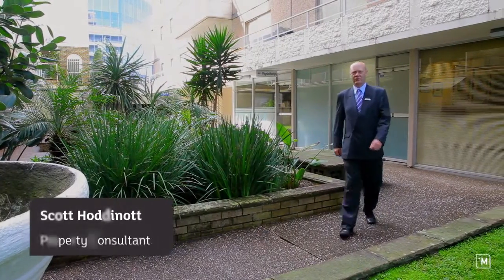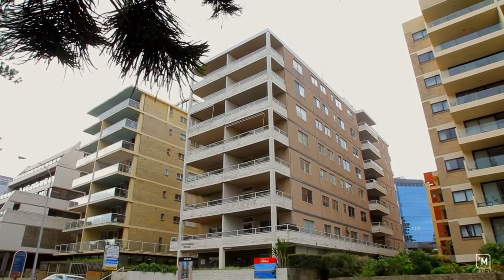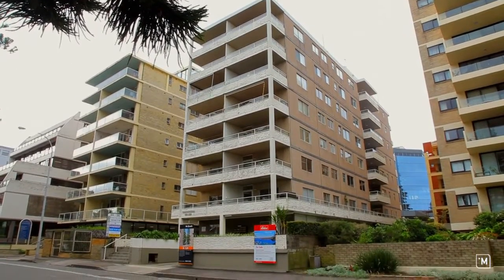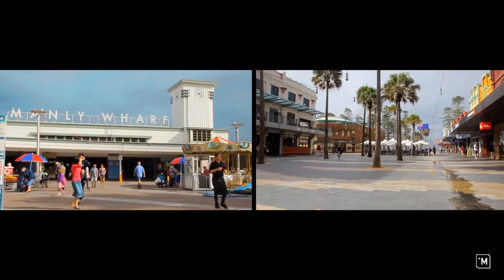Hi, I'm Scott Hodnot, LJ Hooker Chatswood, looking forward to introducing you to Manooga here in Manly. Here we are just across the road from Manly Wharf, around the corner from the Corso, and just behind us is famous Manly Beach.